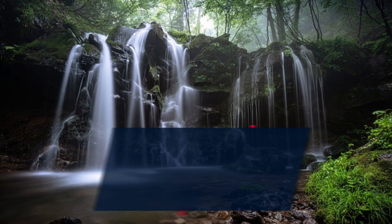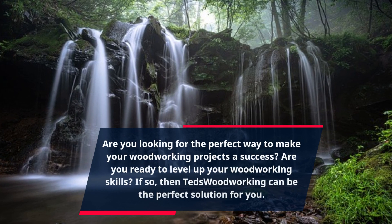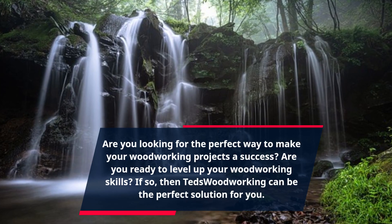Are you looking for the perfect way to make your woodworking projects a success? Are you ready to level up your woodworking skills? If so, then Ted's Woodworking can be the perfect solution for you.